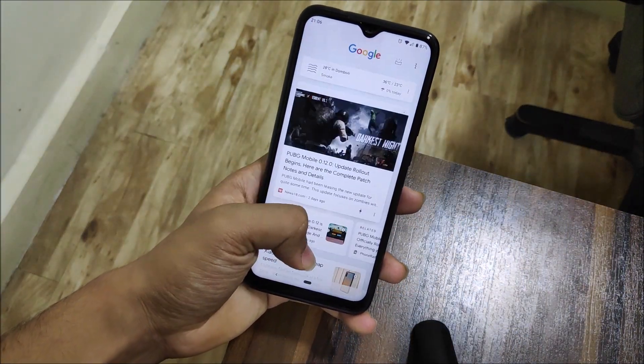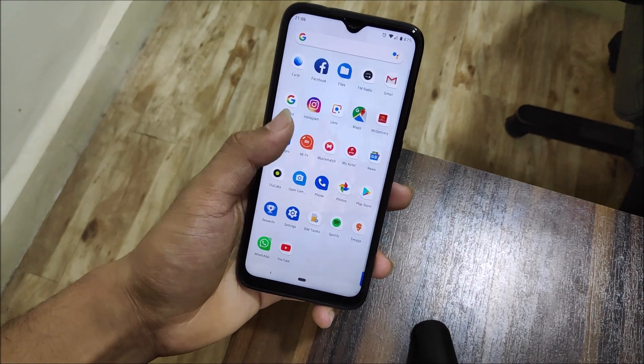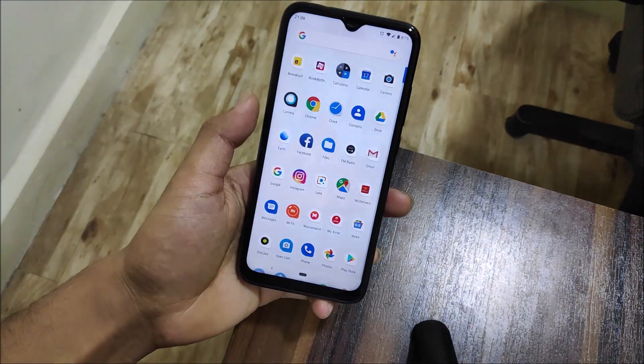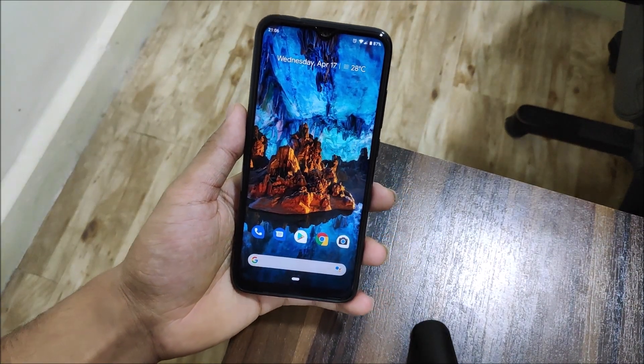We also have Google Now support and you can see it works really well. Into the app drawer, all of the Google apps have been installed and there are no bloat apps — all of the refreshed Material Design 2 apps are present.